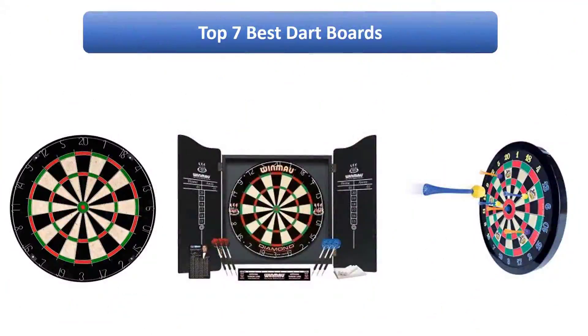Find the best dartboards on Amazon. We analyzed consumer reviews to find the top rated products. Find out which product scored best. I am going to review the top 7 best dartboards on the market.